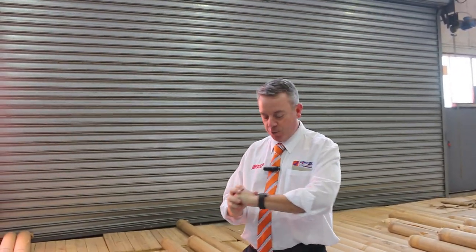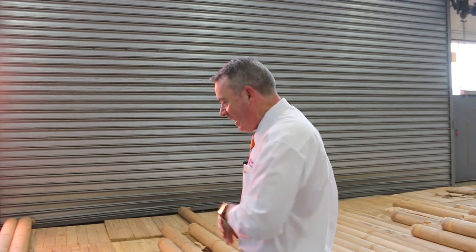G'day, I'm John from Fowls Auction Sales. I'm here to preview tomorrow's floor covering auction. That's Wednesday the 5th of April at 10 a.m.